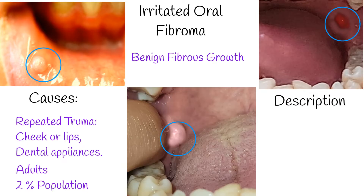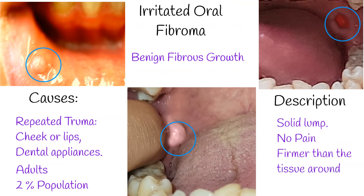What makes the oral irritated fibroma stand out? First, it's a solid lump. It doesn't hurt unless you poke or prod at it too much, and it's noticeably firmer than the tissue around it.